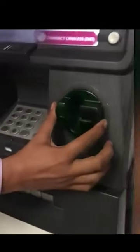Moreover, with a little experience, the device can be installed in a matter of seconds, as you can clearly see here. And it's virtually impossible to notice. However, the skimmer can only steal data from a card with a magnetic stripe.